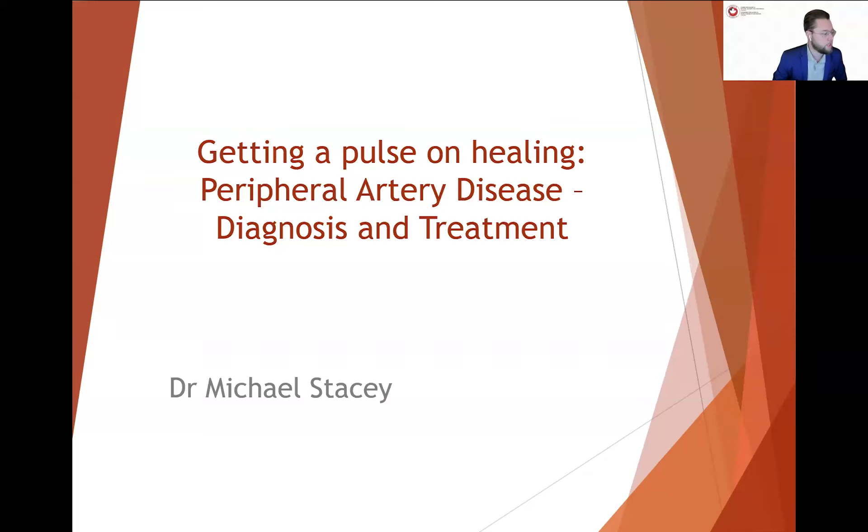Just before I introduce our guest speaker today, a couple of housekeeping items. We're going to be having a Q&A portion at the end of the webinar, so do click on that Q&A button in your Zoom toolbar. Both Dr. Stacey and I will be able to see your questions and we'll get to as many as we can at the end. It is being recorded today, and you will be able to access it on our website after the fact. Everyone in attendance will be getting a certificate of attendance, so keep an eye on your inbox over the next day or two.